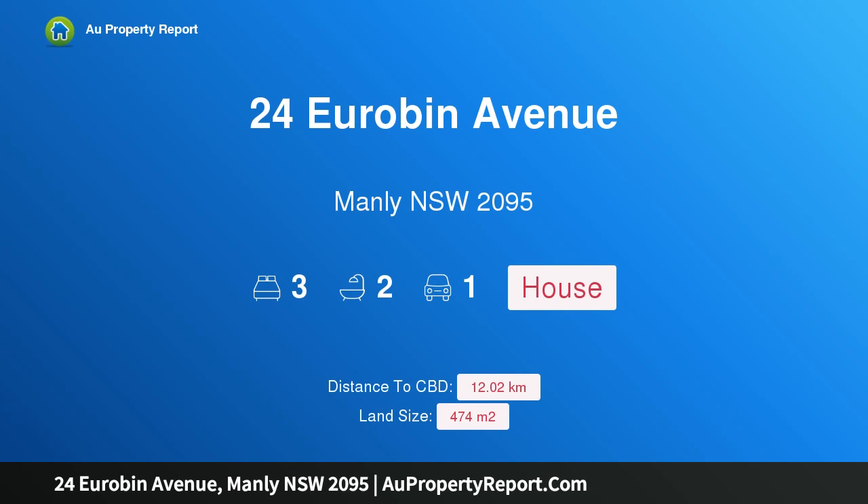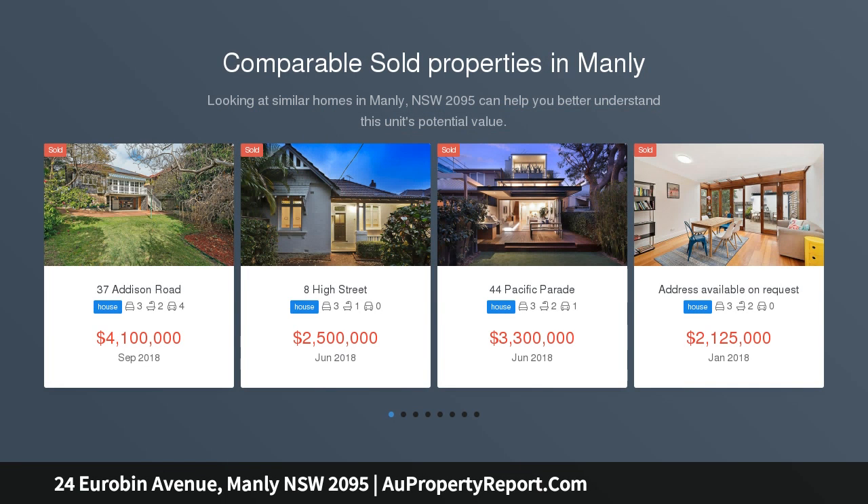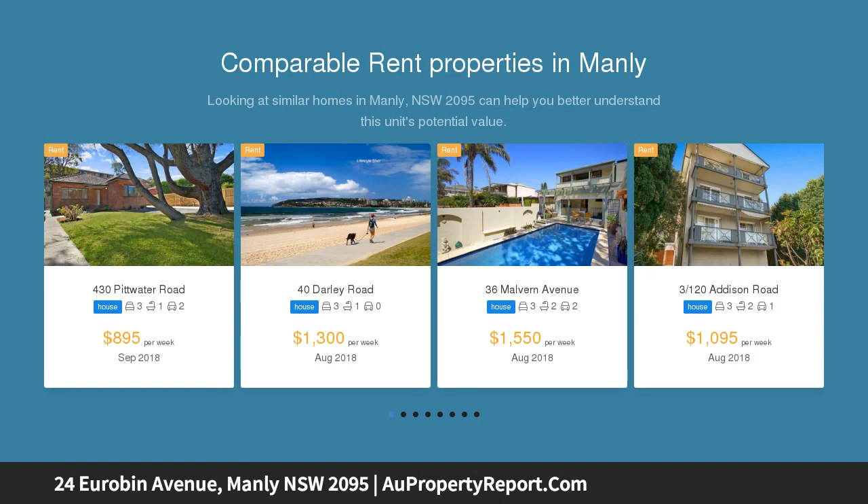Hi, I am glad to introduce property 24 Euribon Avenue, Manly NSW 2095 — as sweet as can be, graced with exquisite period detailing and refined with modern enhancements. This pristine early 1900s bungalow provides an idyllic beachside haven of rare elegance, style and privacy.